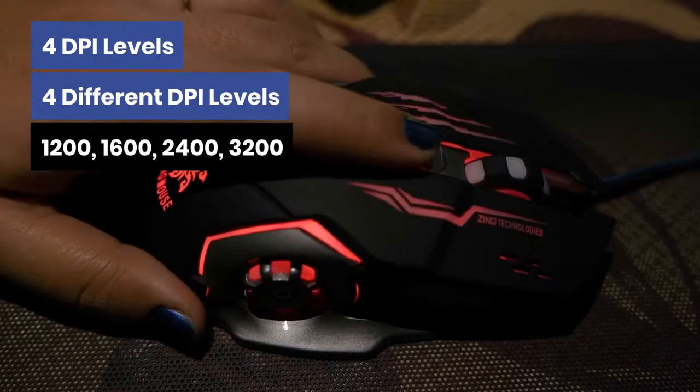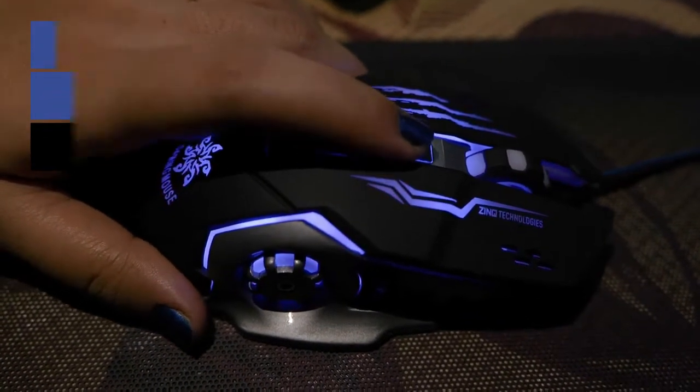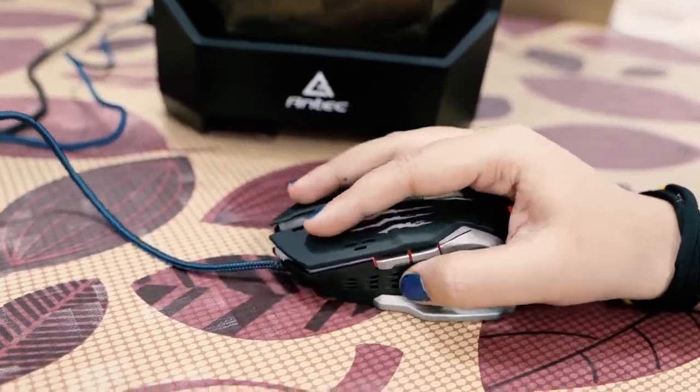It offers 4 different DPI levels of 1200, 1600, 2400, and 3200 respectively. The mouse is perfectly designed to fit under your palm and ensures long-term use without any fatigue. Natural curves of the mouse give you the most comfortable gaming experience, especially during the most crucial stages of your favorite game.